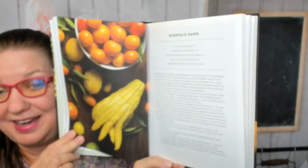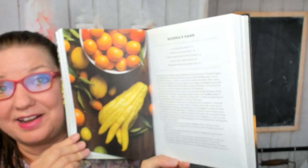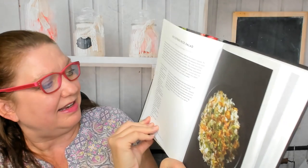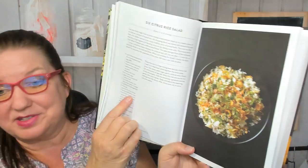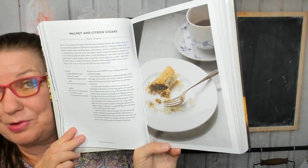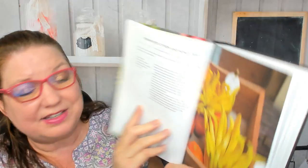Buddha's hand — I've eaten that one time, it was good. There's a recipe called six citrus rice salad using Buddha's hand, cheese pumpkin and citron hummus, walnut and citron 'cigars,' and fermented citron and honey tea.